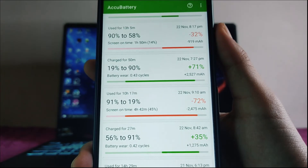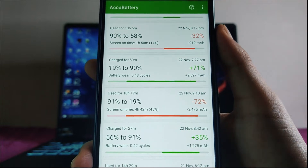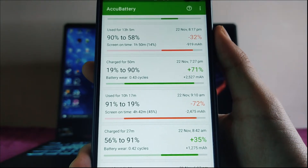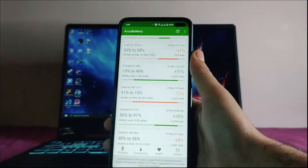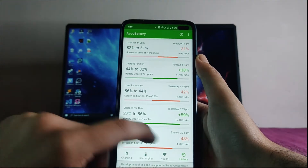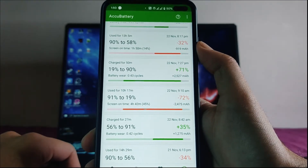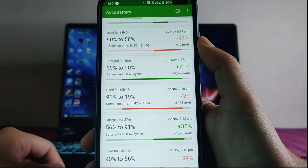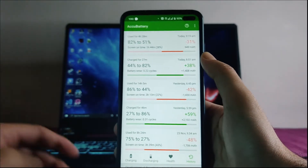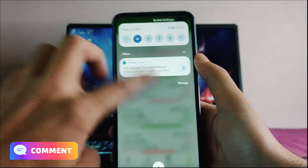That is almost 5 hours of screen-on time at 120Hz. If you use the phone at 60Hz then the battery backup will be even better. For charging time, to charge the phone from 19% to 90% it took only 50 minutes. So both battery life and charging time are good on this ROM.